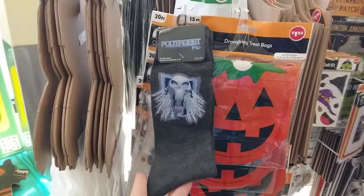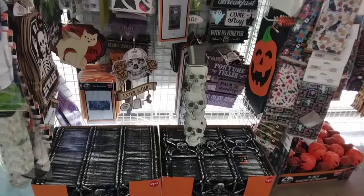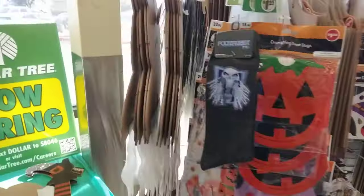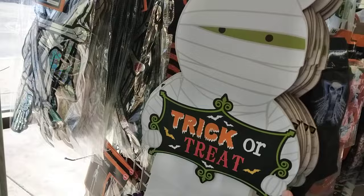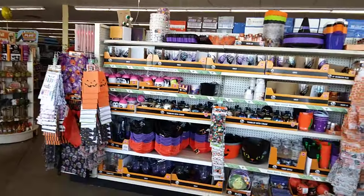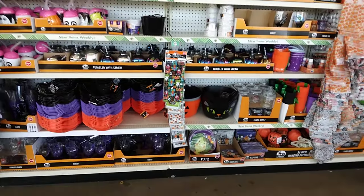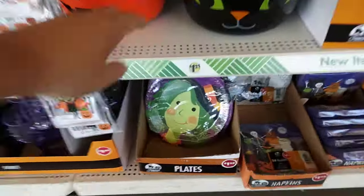She already got the ones she wanted. I've never seen that here before. These little mummies here — I showed those last time — and they're fully stocked today. They have a bunch of stuff.